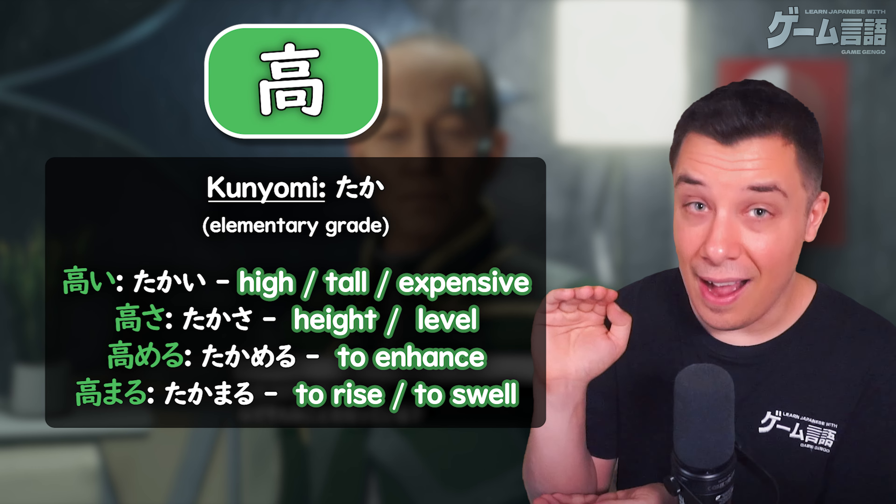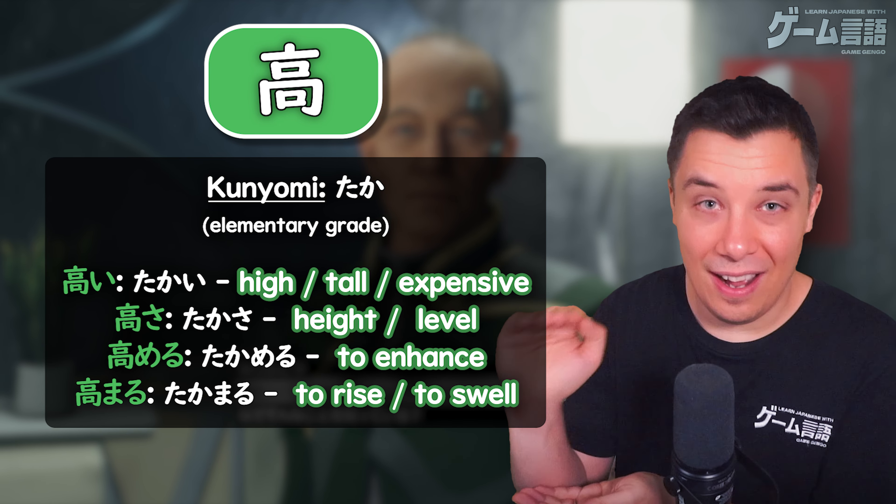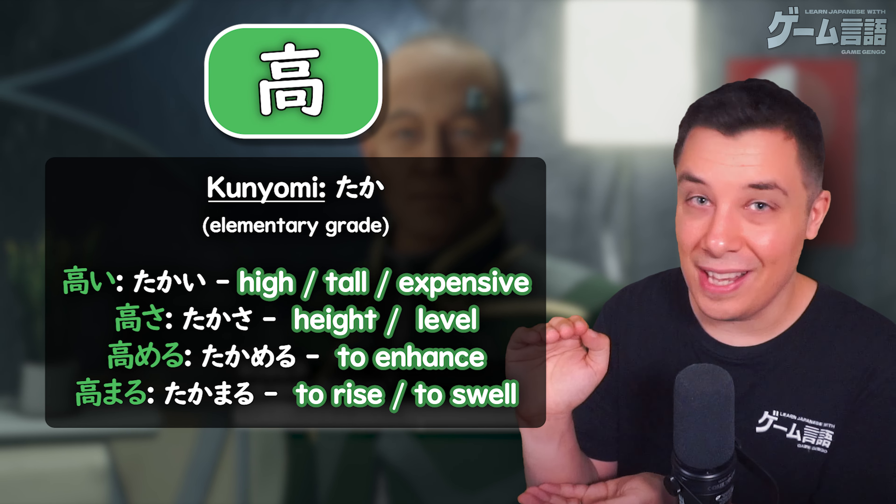Like in this next example, takai is used to express high. This could be both high in height, like tall, or even high in price, like expensive.